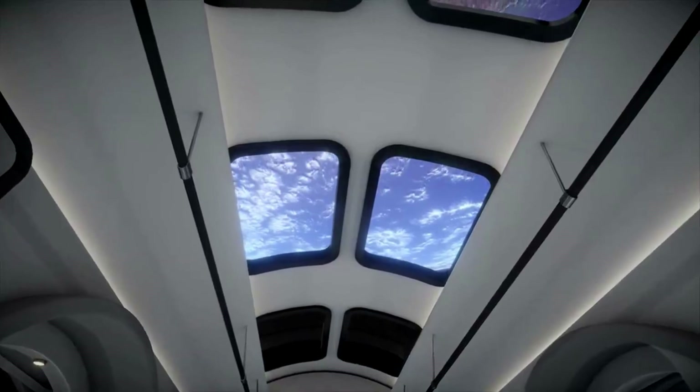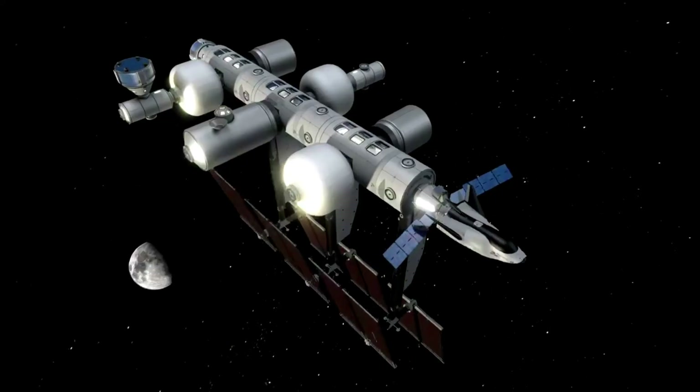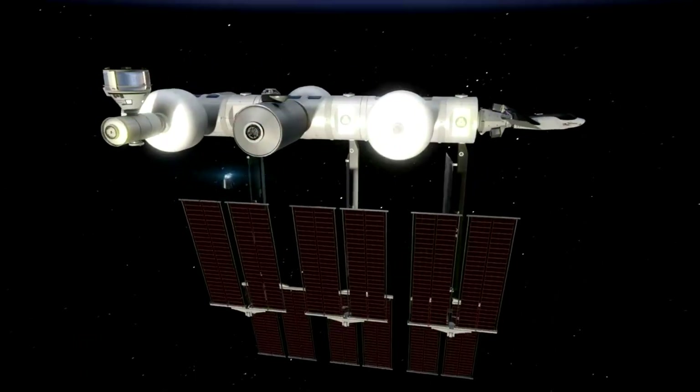Orbital Reef is meant to be a space station of the future with the goal of being operational by 2027. Specifically, the station will be the premier mixed-use destination in low Earth orbit for commerce, research, and tourism.